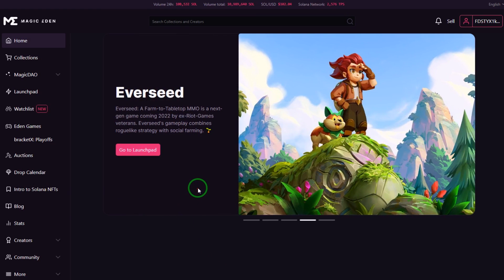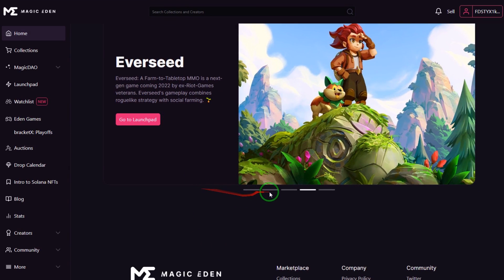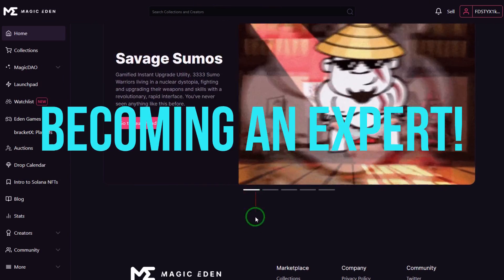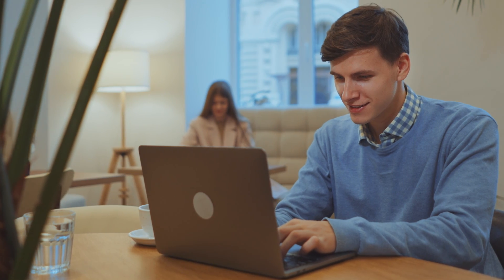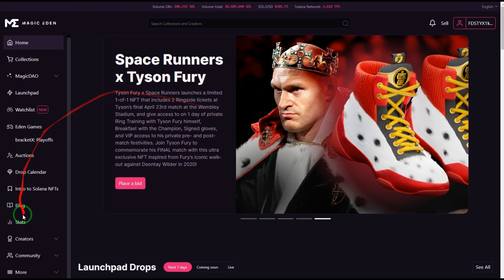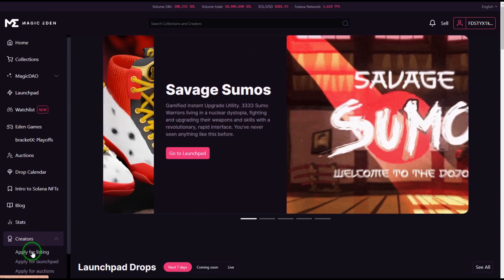Magic Eden makes it super easy to sell NFTs. It's a good place for beginners, and with this tutorial, you should be well on your way to becoming an expert. Now that we know how to buy and sell on Magic Eden, how do we list our NFT collection? This is really easy to do and it's a great way to show off your collection to the world. The first step is to go to the Creators tab on the left side of the page. From here, click Apply for Listing.